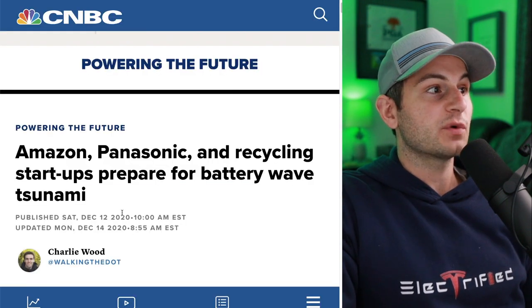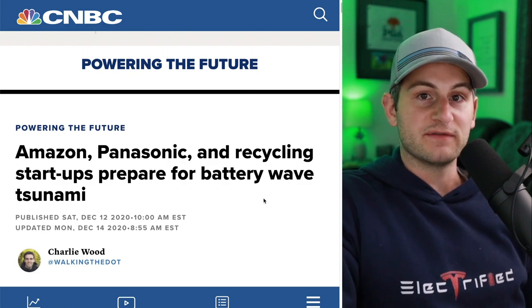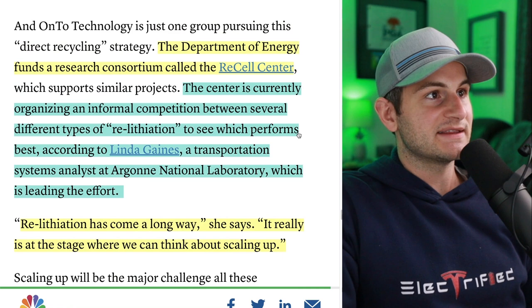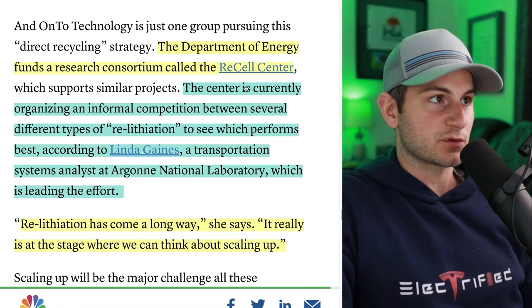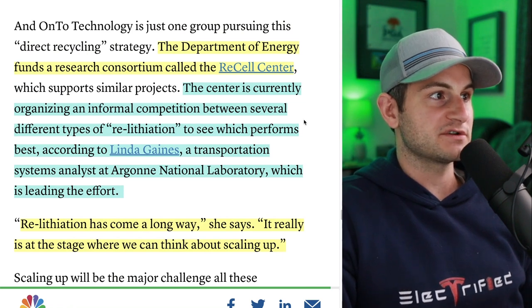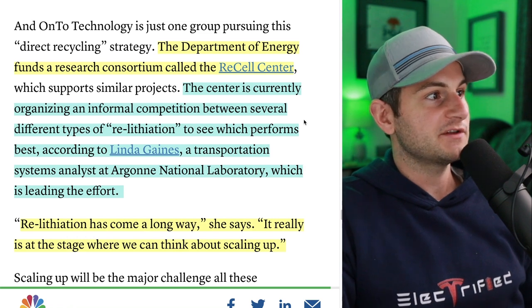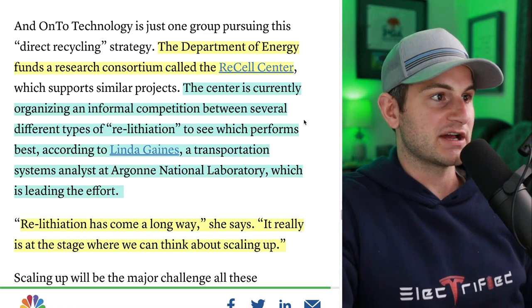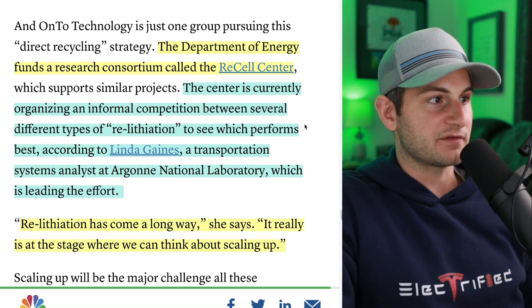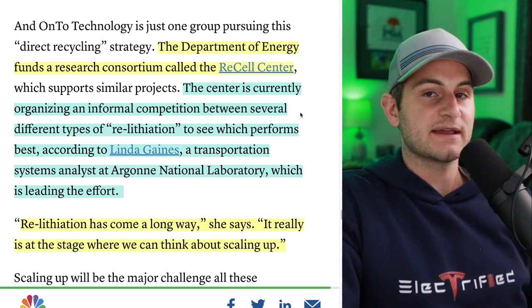We also have this article from 2020 about Amazon, Panasonic, and recycling startups preparing for the battery wave tsunami. Toward the end of it, we see that the Department of Energy funds a research consortium called the ReCell Center. The center is currently organizing an informal competition between several different types of relithiation to see which performs best, according to Linda Gaines, transportation systems analyst at Argonne National Laboratory, which is leading the effort. She says relithiation has come a long way and it really is at the stage where we can think about scaling up.